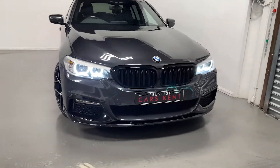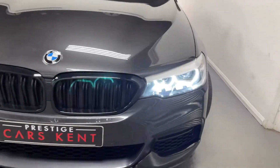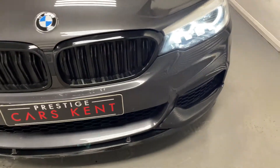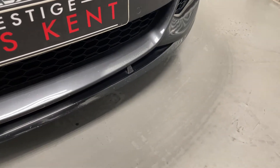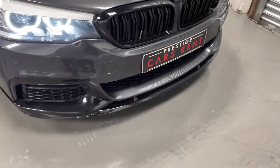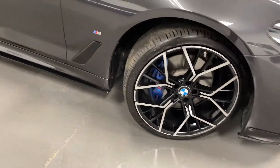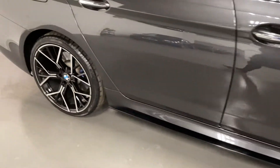Hi, this is James here from Prestigious Cars Kent, walking you guys around this BMW 530e. You can see this car comes with a front diffuser and 20-inch alloy wheels which are black with silver inserts.